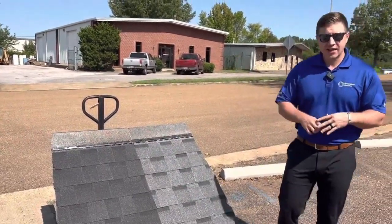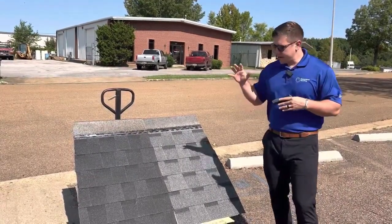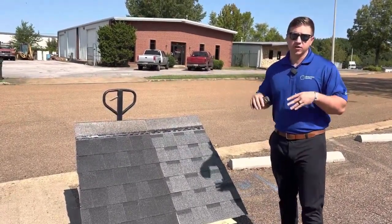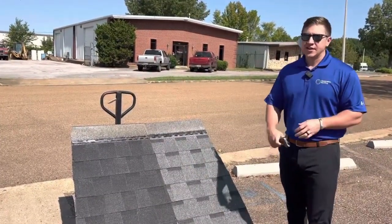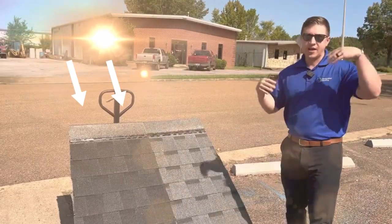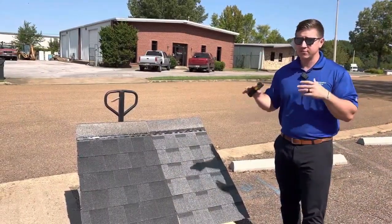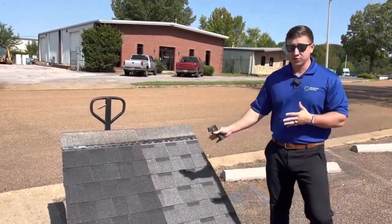We get feedback from customers all the time when they're picking out shingle colors. They seem very scared or hesitant to go with black shingles. It's because we're taught at a very young age that anything black is going to attract UV rays and sunlight and it's going to be hotter than lighter colors. So I really just wanted to do a real world test today.